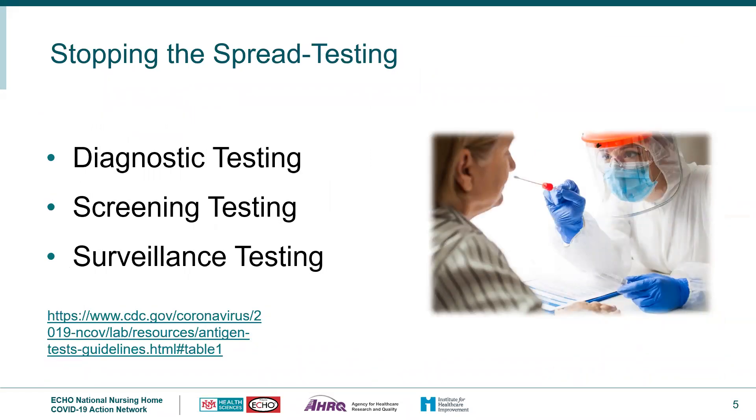There are several different types of testing. Diagnostic testing for SARS-CoV-2 (coronavirus or COVID-19) is intended to identify current infection in individuals and is performed when a resident or staff member has signs or symptoms consistent with COVID-19, or if someone is asymptomatic but had recent or suspected exposure. Screening testing is intended to identify infected persons who are asymptomatic without known or suspected exposure, performed to identify contagious persons so measures can be taken to prevent further transmission.